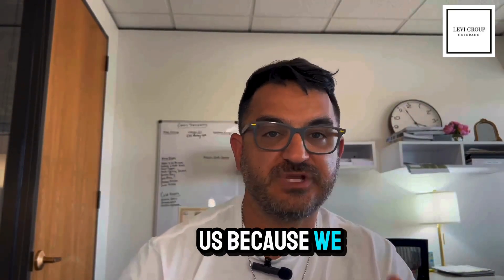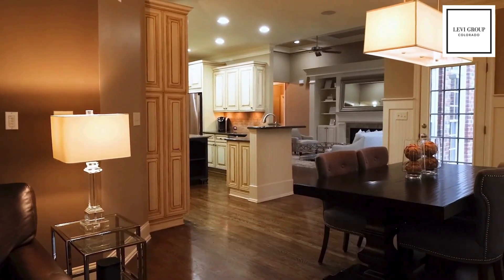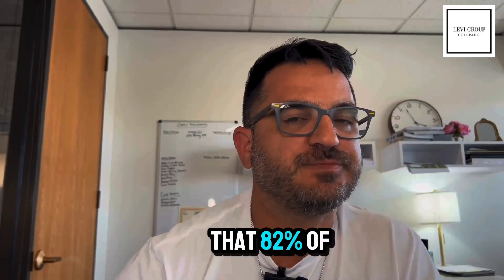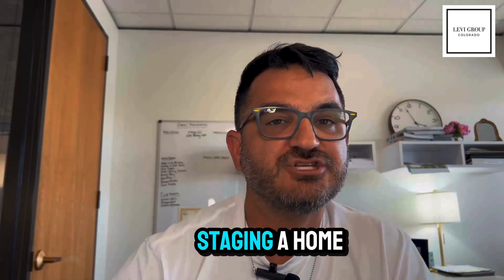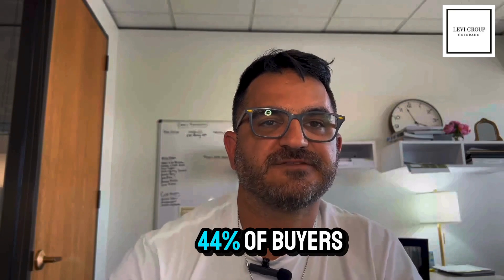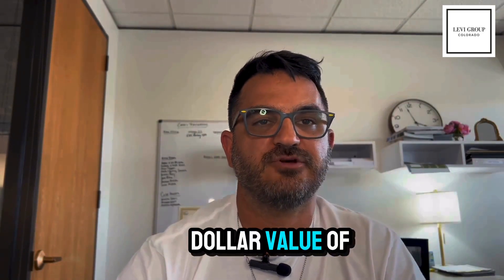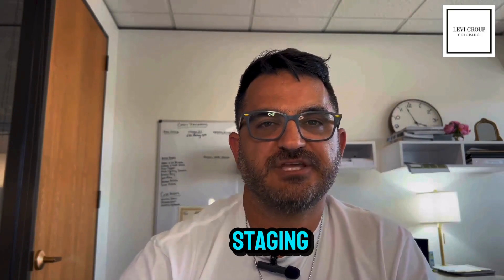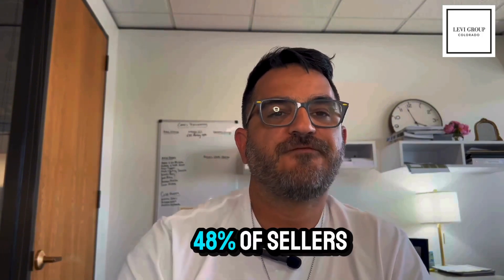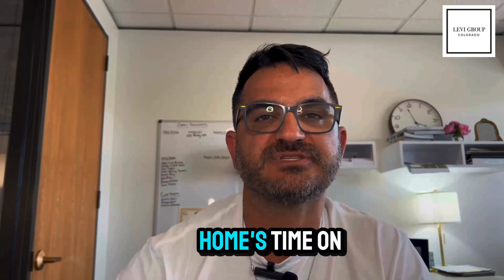Home staging — this one's a big one for us because we stage all our listings. Professional staging can help potential buyers visualize the space and increase perceived value. The NAR's 2023 profile of home staging found that 82% of buyers' agents said staging a home made it easier for a buyer to visualize the property as a future home. 44% of buyers' agents and 44% of sellers' agents reported that staging increased the dollar value of a sale. For those agents in favor of staging, most estimated final sale prices increased between 1% to 5%. 48% of sellers' agents believe that staging reduces a home's time on the market.